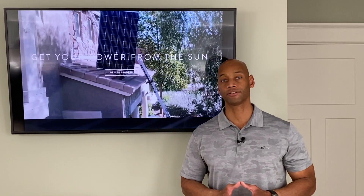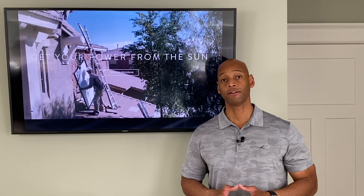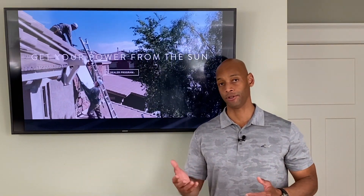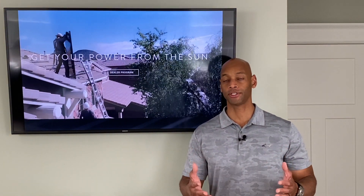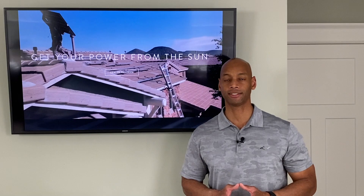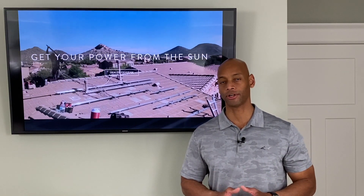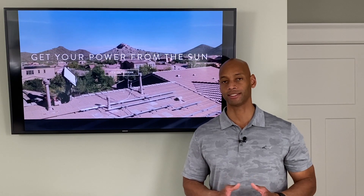Residential solar systems in Texas are also exempt from property tax assessment, meaning that although solar power and battery backup systems will increase the resale value of the house, your local jurisdiction cannot assess additional real estate taxes because of it. So switching to solar shouldn't cost you anything in terms of your real estate tax.